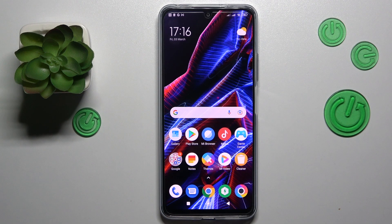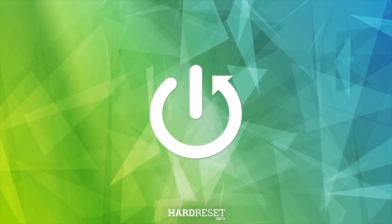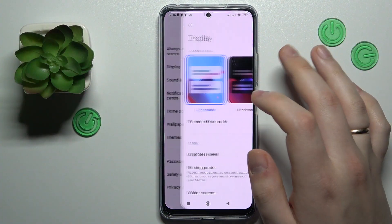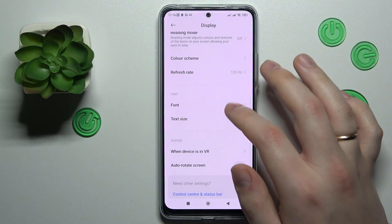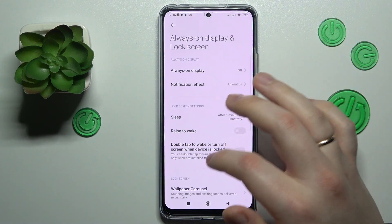This is POCO X5 5G and today I would like to demonstrate that you can set the screen timeout value to never on this phone. To start, let's quickly check whether you can do that using the default settings. I'll go into the display category of settings — in this particular case, not display, but rather Always On Display and Lock Screen.